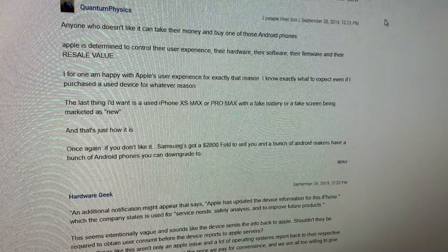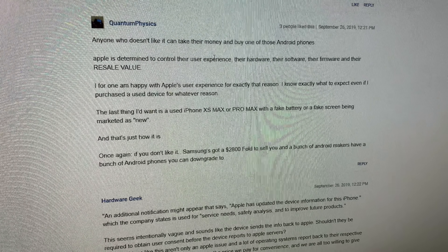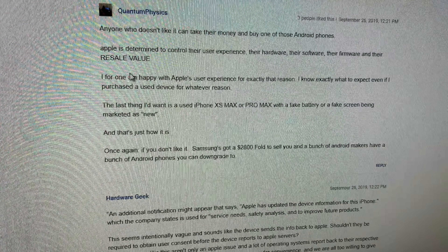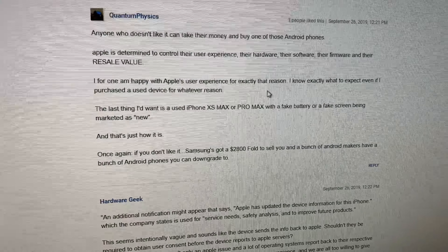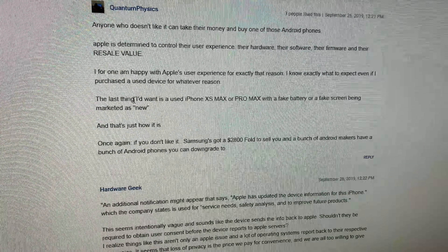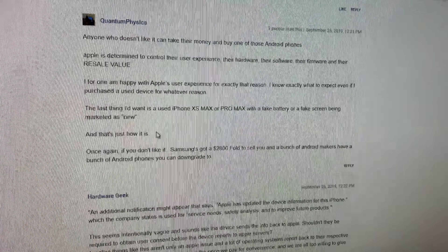I know exactly what to expect, even if I purchase a used device for whatever reason. The last thing I'd want is a used iPhone XS Max with a fake battery or a fake screen being marketed as new. If you don't like it, take your money over to Samsung and hand them $2,800 for that piece of garbage that you're going to scratch up with your own fingernails just when you're trying to touch the screen.